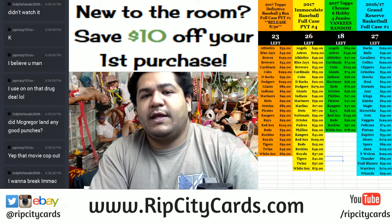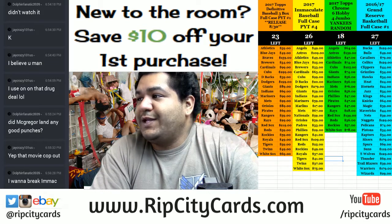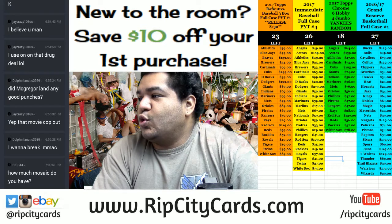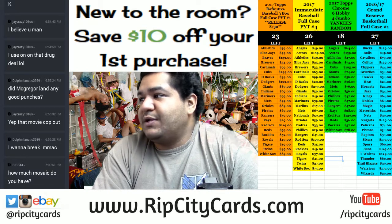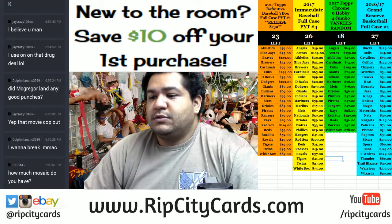Yo, what's up everybody! It is about that time — time to get some breaks! 2016 Topps Gold Label Baseball, all going on eBay. This is a half case, eight box break number one of Gold Label, so let's do it.